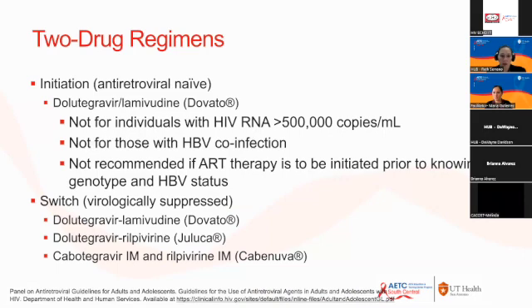Another recently approved two-drug regimen is dolutegravir plus lamivudine, brand name Dovato. Keep in mind this is not the best tool for rapid start — you need to confirm a viral load below 500,000, it cannot be used in patients with HBV co-infection due to insufficient activity against hepatitis B, and it is not recommended before genotype results are available. It can be used in treatment-naive patients when all this information is known. It is also approved as switch therapy for virologically suppressed patients.